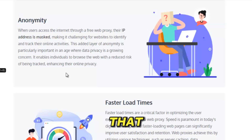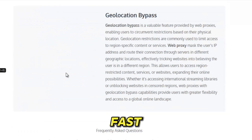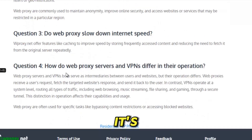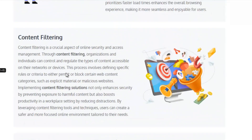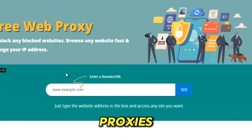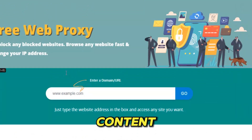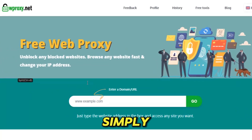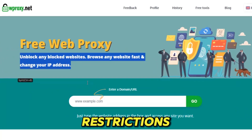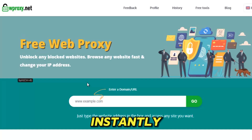Unlike weak proxies that crash the moment traffic gets heavy, WProxy is built on solid, fast global infrastructure. Its servers stabilize your connection, smooth out loading times, and prevent the unpredictable drops that most free proxies suffer from. Whether you're trying to bypass strict filters, access geo-locked content, avoid surveillance, or simply reclaim your right to browse without restrictions, WProxy gives you the freedom you deserve — effortlessly and instantly.